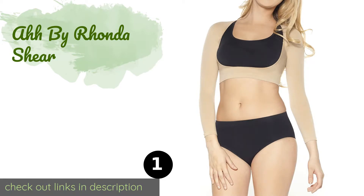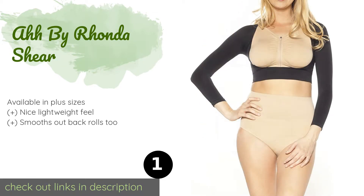Number one is the AH by Ronda Sheer. If you don't like dealing with hooks and loops, then you'll love the simple pull-over design of the AH by Ronda Sheer. It is made with a blend of nylon and spandex and features a narrow band that some wearers find to be more comfortable than other options.